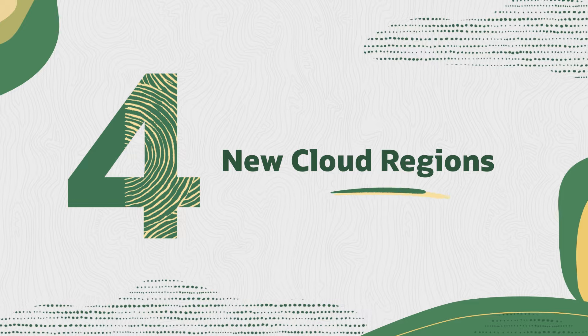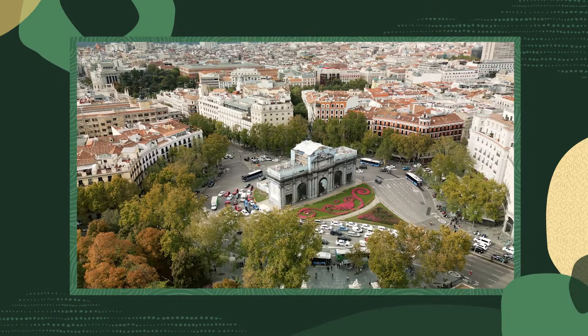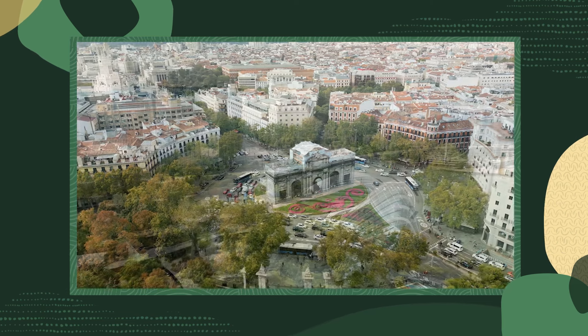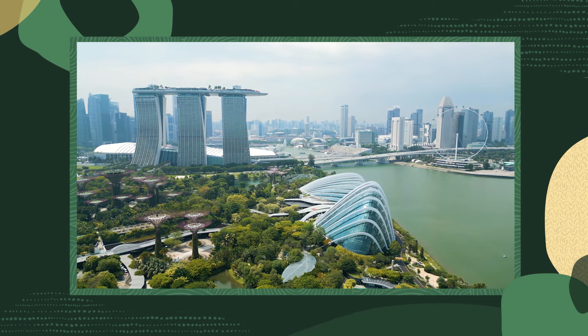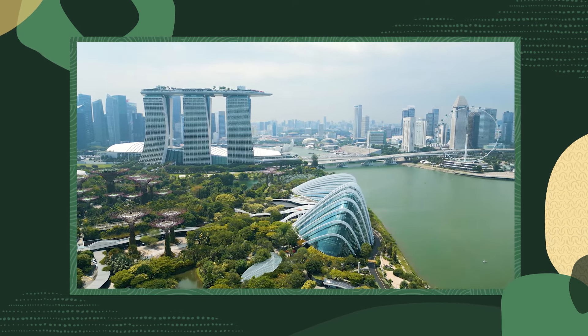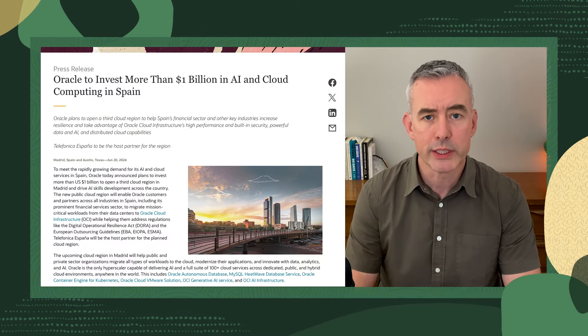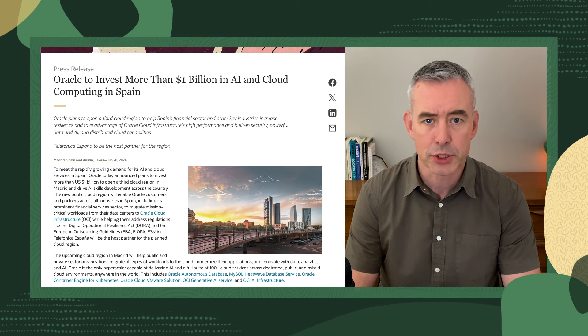Last month we announced new cloud regions in Morocco. This month, we announced plans to open a third cloud region in Madrid, Spain, and we went live in our second region in Singapore. These regions will deliver our consistent set of more than 100 Oracle Cloud Infrastructure services with our consistent worldwide low pricing. These are also examples of our unique dual region cloud strategy, helping you build true business continuity and disaster protection.